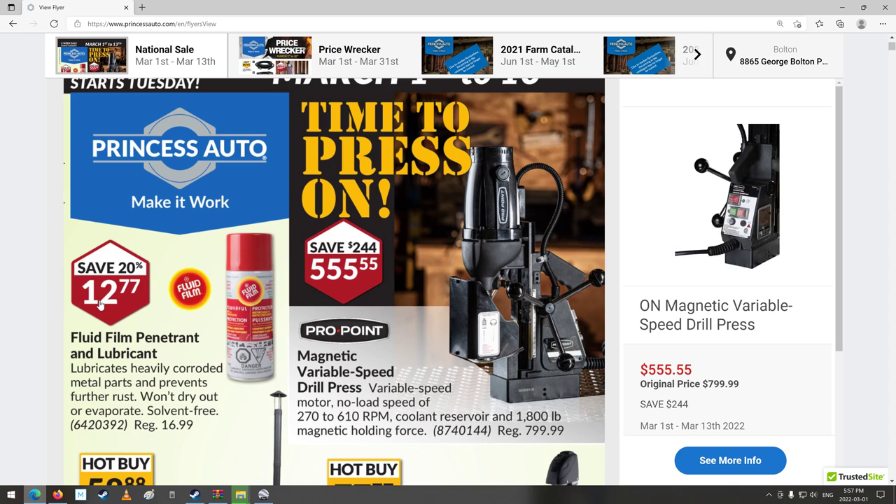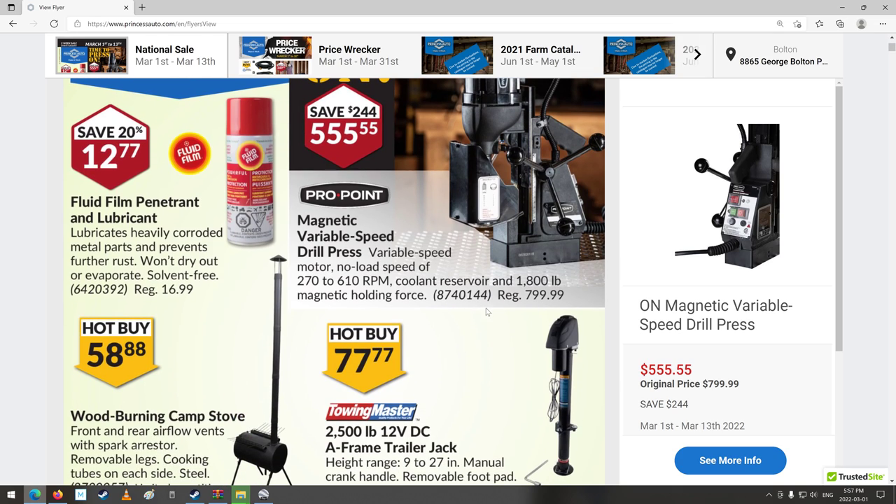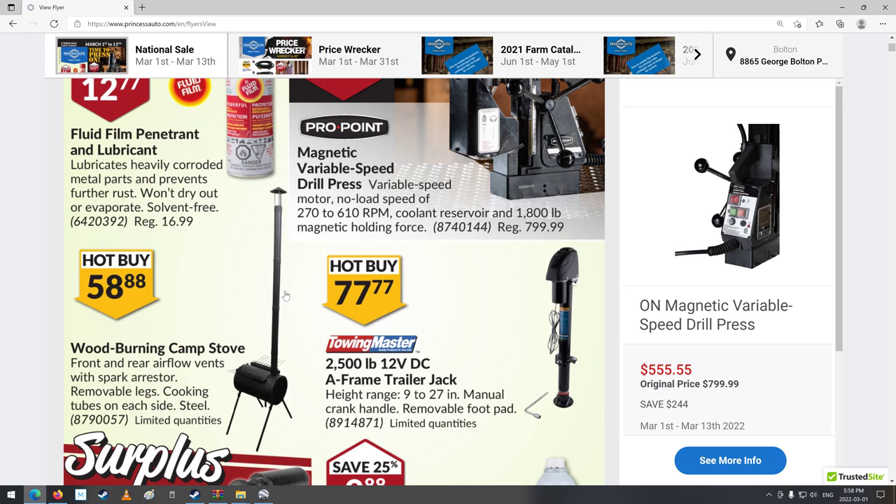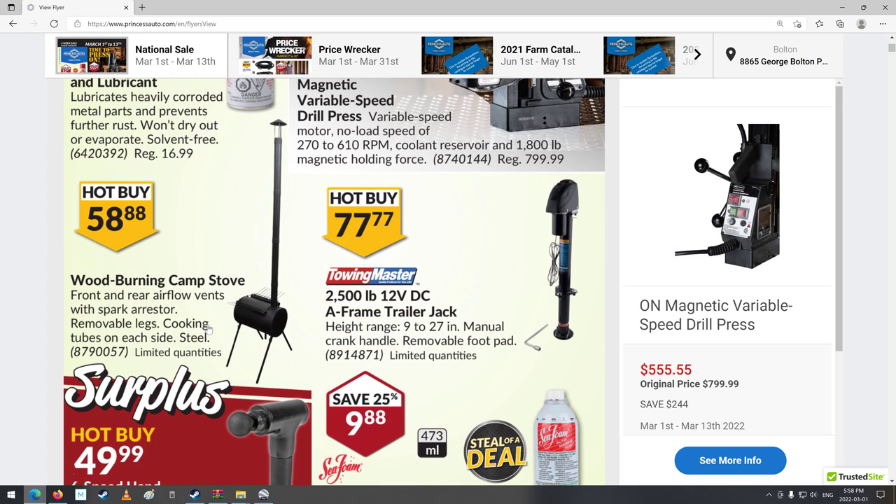Magnetic Variable Speed Drill Press — that would attach to like a beam, so you could drill a hole in a beam in a building. That's pretty cool. I don't really have a use for one of those though; it'd be pretty heavy. Now that is a long-stack stove — a little camp stove. Pretty cool.